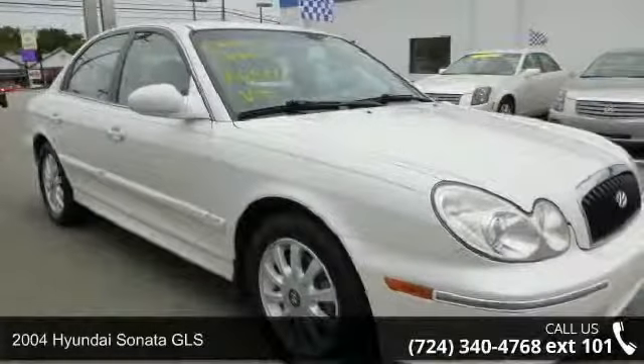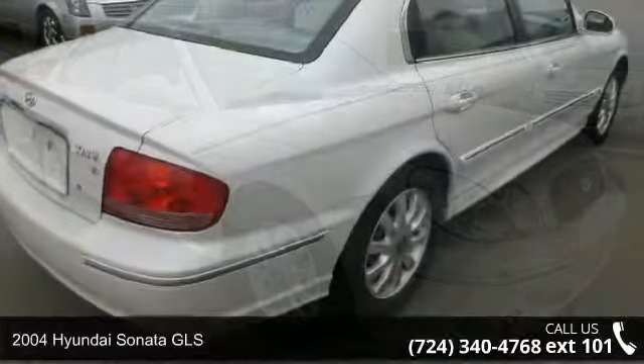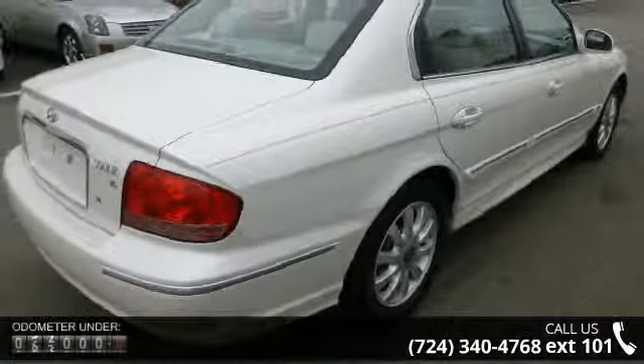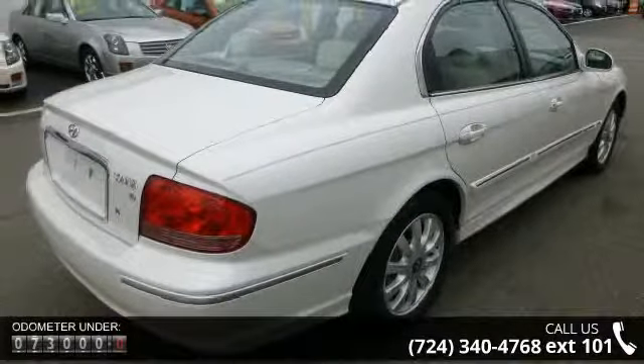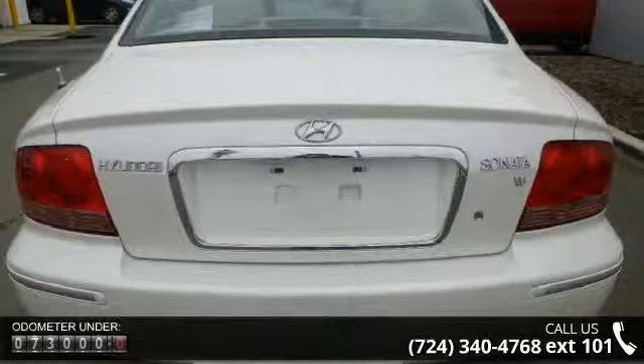Imagine yourself in this 2400A Sonata GLS. This may be the set of wheels you've been looking for. This vehicle comes with a reliable six-cylinder engine, connected to a smooth shifting automatic transmission.